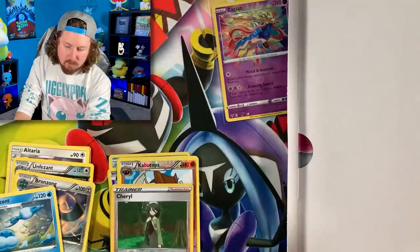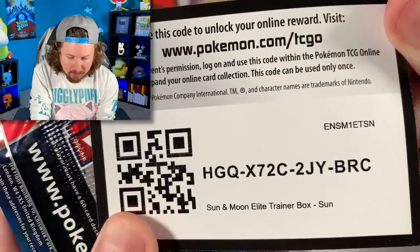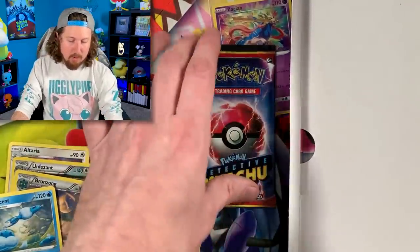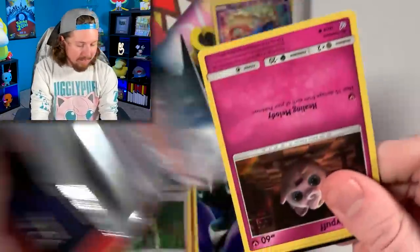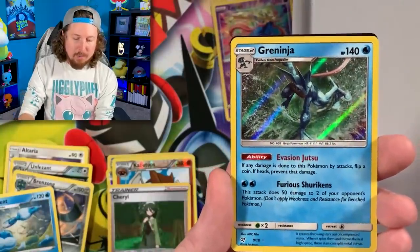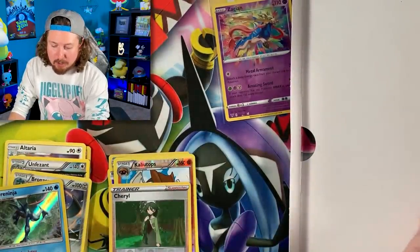So we should have one more pack inside of here, plus some other stuff. We have a Sun and Moon Elite Trainer Box code card — oh nice! And a Detective Pikachu booster pack. Let's go ahead and open up our Detective Pikachu booster pack — it's been a while since I've opened one of these. We got Jigglypuff, Charmander, Lickitung, going into a Greninja for the Rare, and there is the code card.